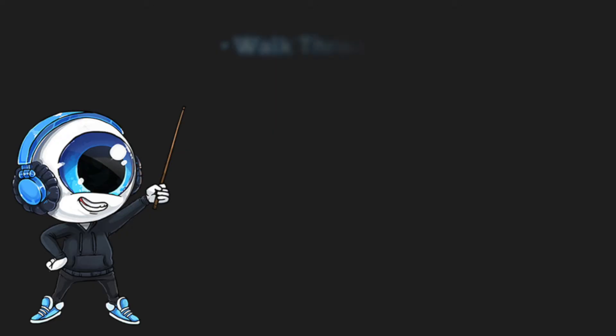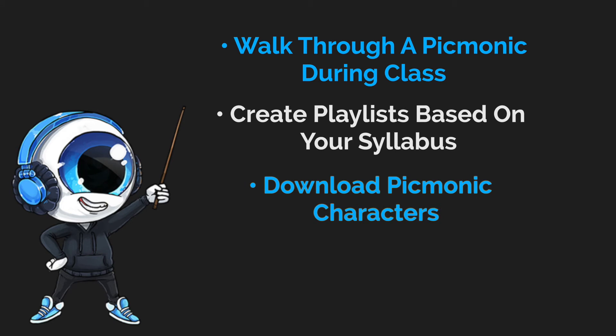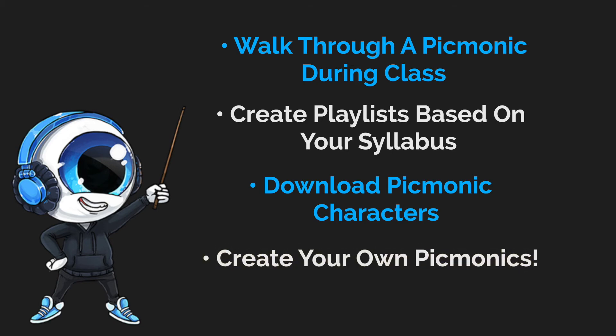Now let's show you how you might implement Picmonic in your classroom. As an educator, there are many options to help you increase classroom engagement — for example, walk through a Picmonic during class, create playlists based on your syllabus so students can follow along, download Picmonic characters and use them in your PowerPoint slides to make your lectures more exciting, and you can even create your own Picmonics so your unique teaching style and syllabus are covered.